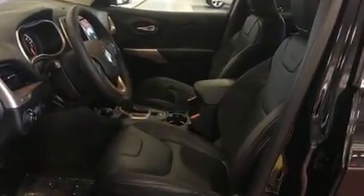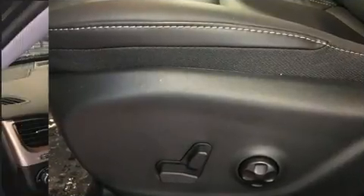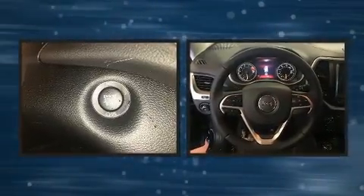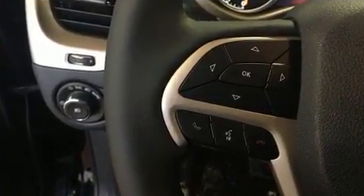Remote keyless entry and a blind spot monitoring system round out the convenience features. Automatic climate control and leather upholstery prove that economical transportation does not need to be sparsely equipped. With high-intensity discharge headlights illuminating your path, you'll always appreciate maximum visibility.